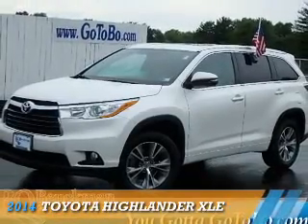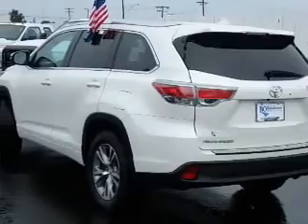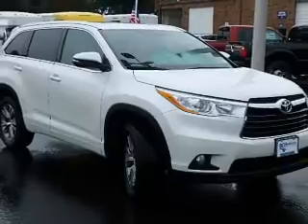Presenting the 2014 Toyota Highlander. It's powered by front-wheel drive, a 3.5-liter, six-cylinder engine, and an automatic transmission.